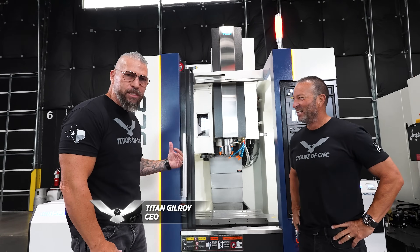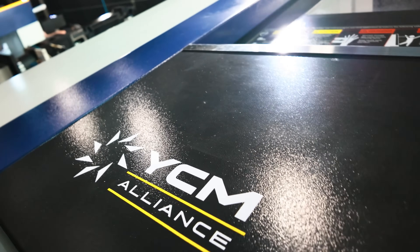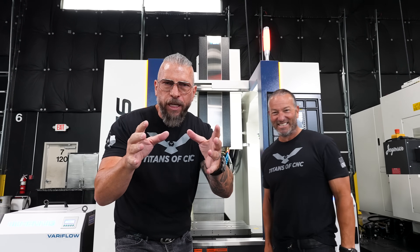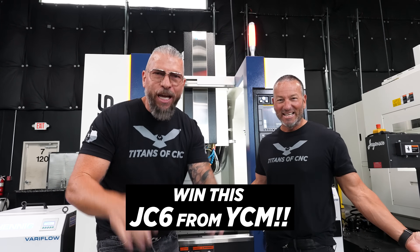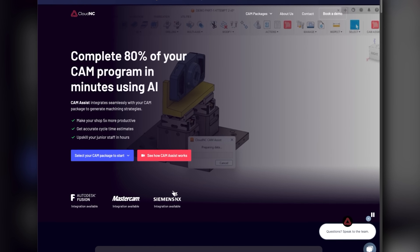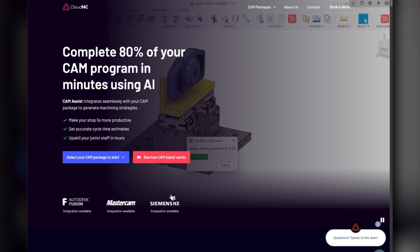I am so excited. This machine right here, the JC6, this thing is an absolute beast. Top level CNC, all spec'd out. Somebody out there, we're going to give you a machine for free — actually delivered to your house for free. Who does that? And not only that, they're going to get CAM assist from Cloud NC for life. And we're going to have two runner-ups that get Cloud NC for life.